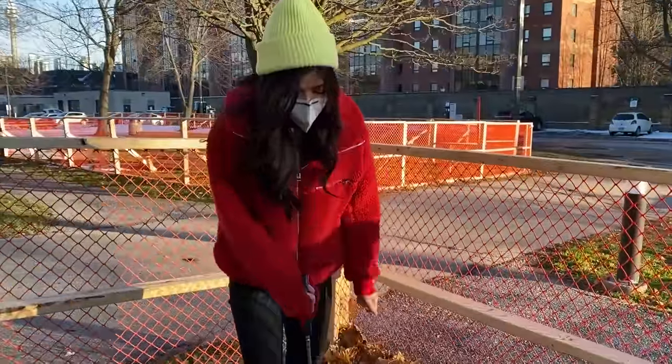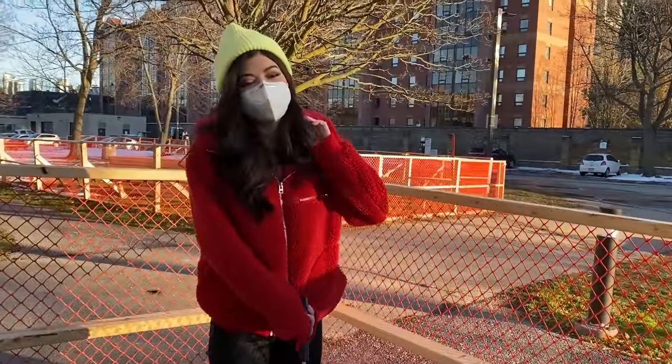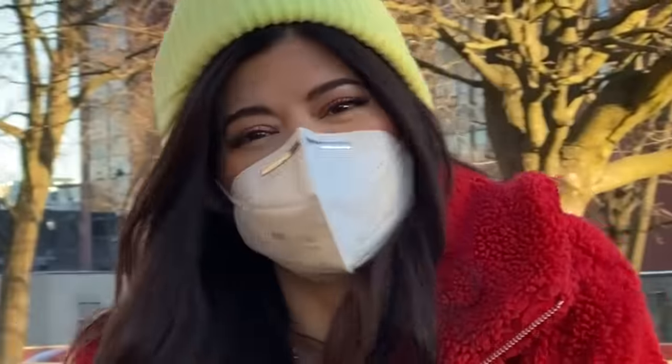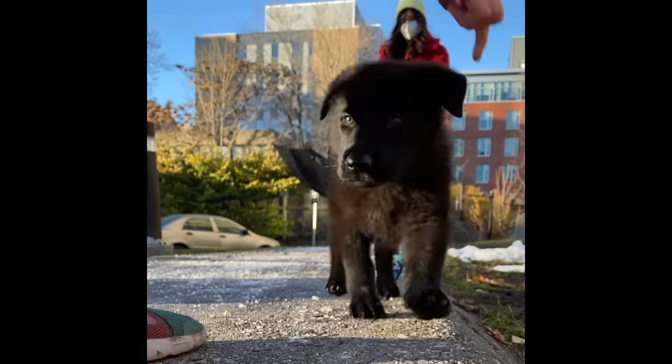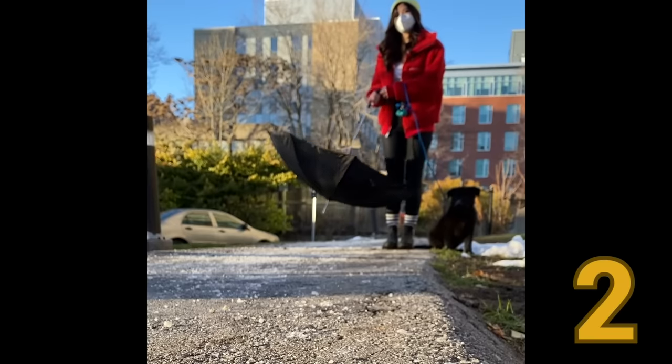Whoa, that's a pile. Yeah, they're not like really pretty — they're not like pretty colors. These are all like dead now. This fall is over, but they're Christmas leaves. Three, two, one.